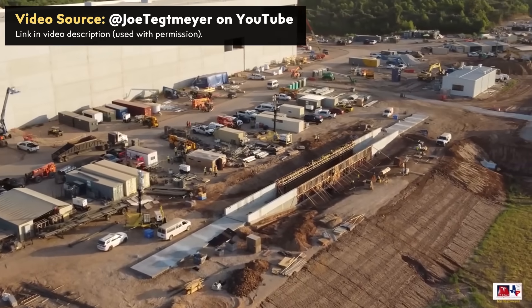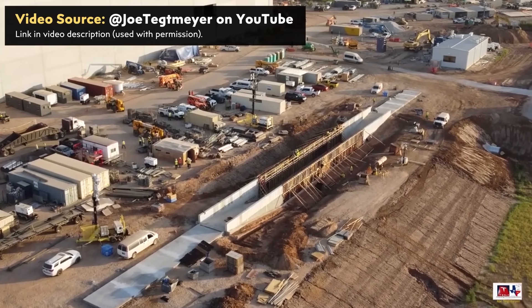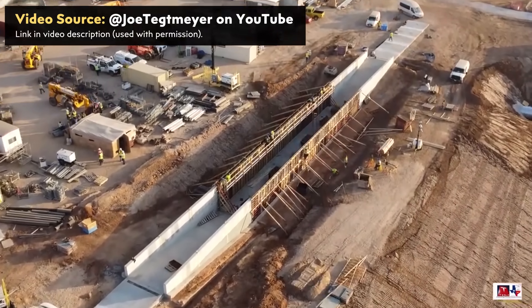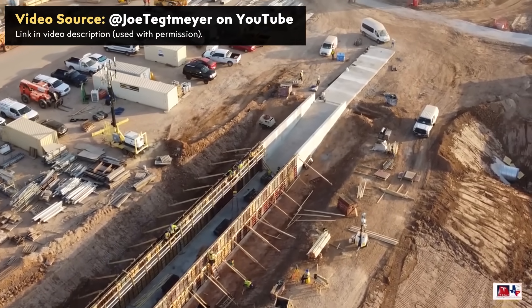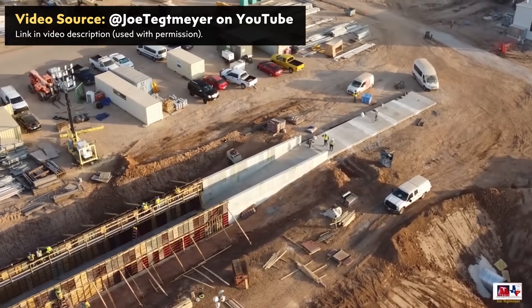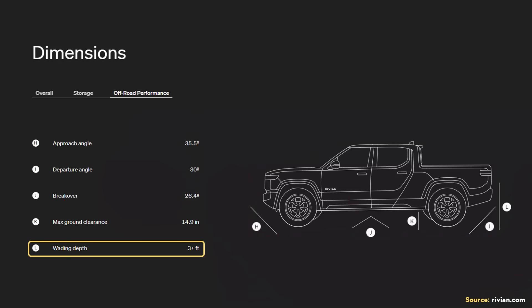Beyond the crash test track near Giga Texas, Tesla is also installing a wading pit where they can test the wading capabilities of their vehicles. While I have no doubt that Tesla will test other vehicles there, I'm assuming it's being primarily built with the Cybertruck in mind. I believe the Cybertruck will be an off-roading beast, and Tesla will want it to be very capable and not be outdone by vehicles like the Rivian R1T — which is very impressive off-road — and that includes wading depth.